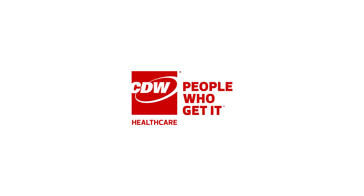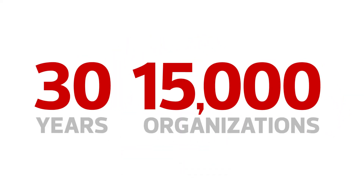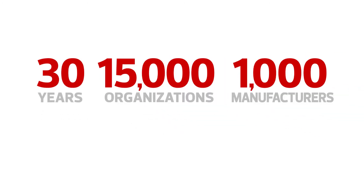CDW Healthcare can help. With almost 30 years' experience serving more than 15,000 healthcare organizations, and partnerships spanning more than 1,000 leading IT manufacturers, including HP,